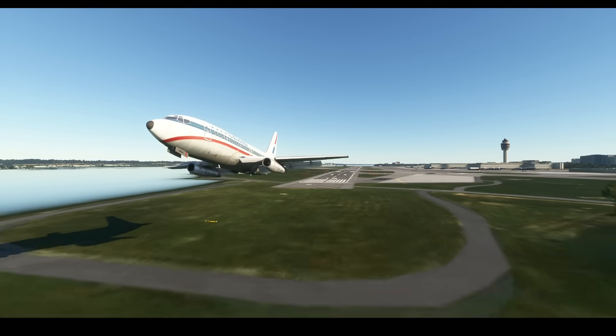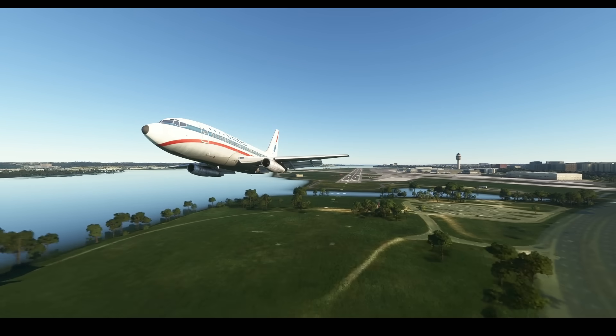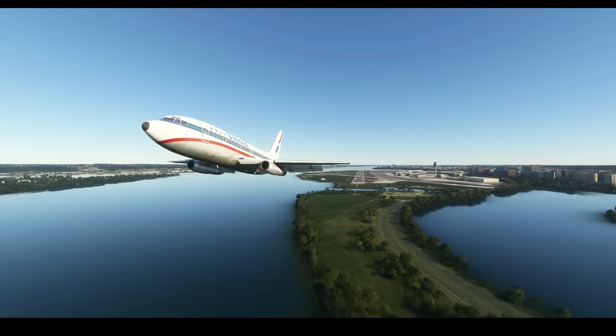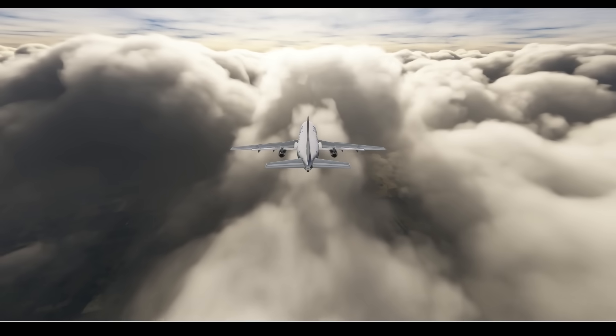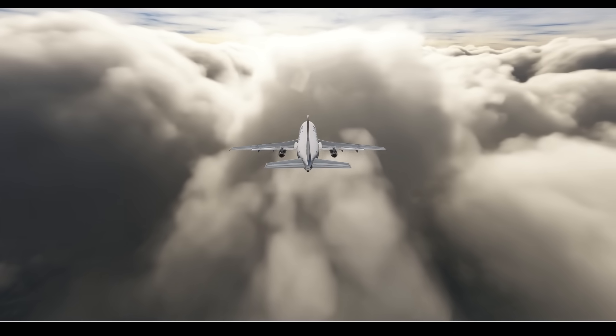As soon as they rocketed out of Washington the 737 got up to its cruising altitude of 28,000 feet, and that's where it stayed till it got close to Chicago International Airport. The Chicago Air Route Traffic Control Center cleared the jet all the way down to 4,000 feet, and from here the pilots would be given radar vectors to intercept the ILS for runway 31L.